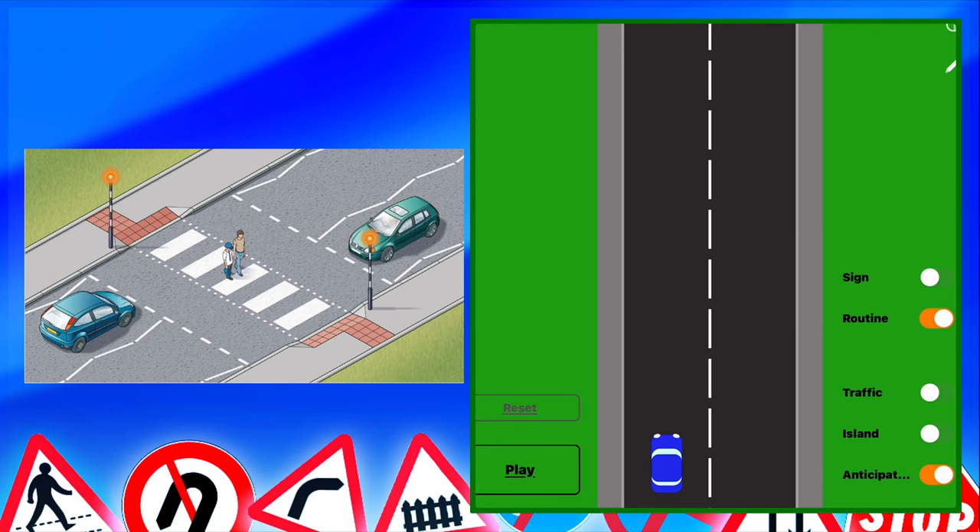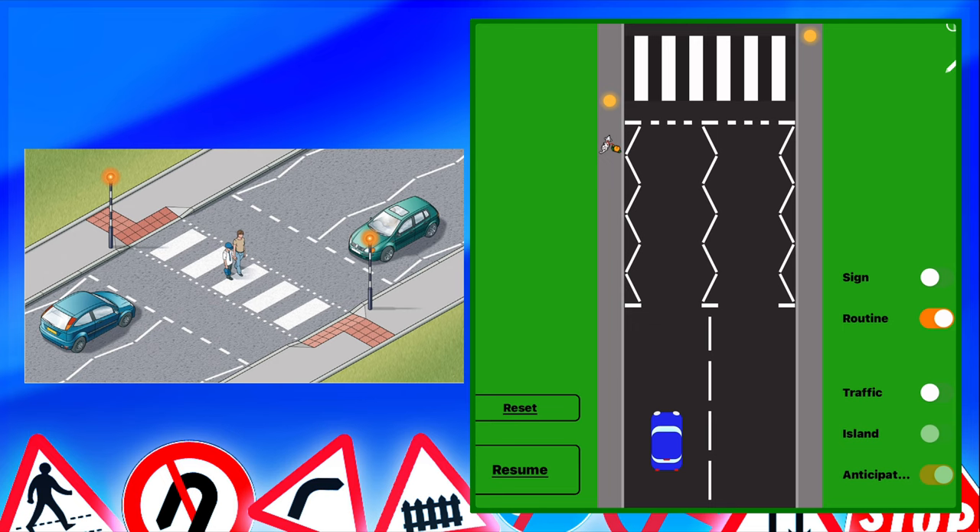Now let's look at some visual examples for the theory and driving side. For a zebra crossing, a typical theory test question is: if someone is walking nearby or showing intention to cross, what should you do? The answer is slow down and be prepared to stop. Another question is where should you stop at a zebra crossing — the answer is at the crossing itself, not before the zigzag lines, which would be too soon. Wait for pedestrians to fully cross and then drive on if it's safe to do so.